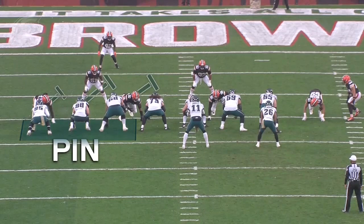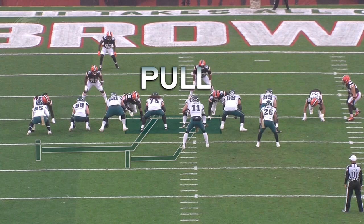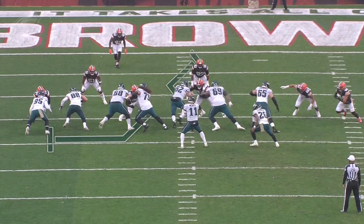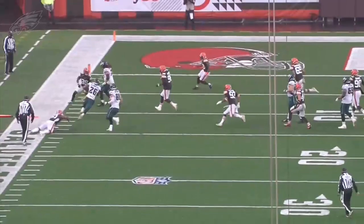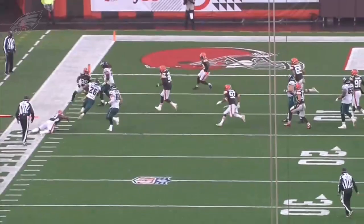A couple plays later you're going to see the same one going the opposite way. You've got three pinners on the left, here come the two pullers — this time it's Isaac Seumalo and Jason Kelce. But depending on the front, Kelce instead of pulling is just going to leak up immediately to the second level to get that backside linebacker. You get Goedert working up to the second level as well. There are your two pin blocks, with Seumalo working out in the space.